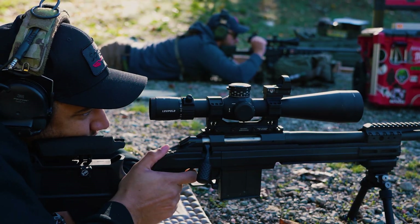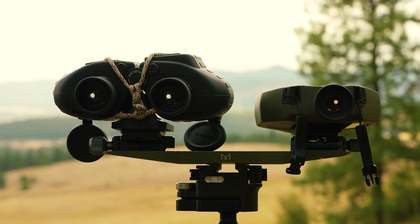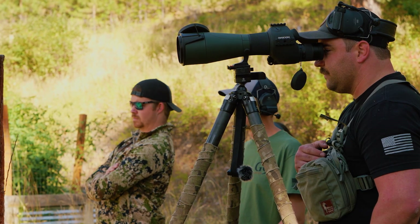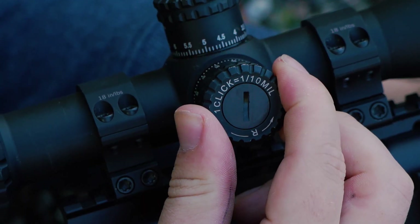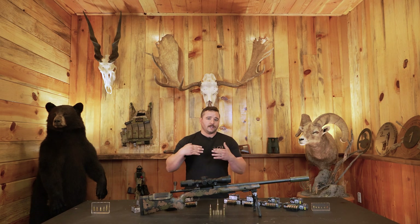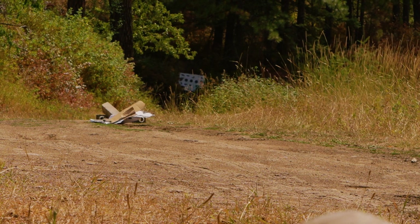Faster times of flight make shots on movers easier and make wind calls easier because there's less time for the atmospherics to affect that bullet during its course of flight. Flatter trajectories also make ranging mistakes more forgiving. It increases your efficacy and decreases your potential margin for error, because having a range that's off by a few yards is going to affect you less when that bullet's flying in there flat and quickly.